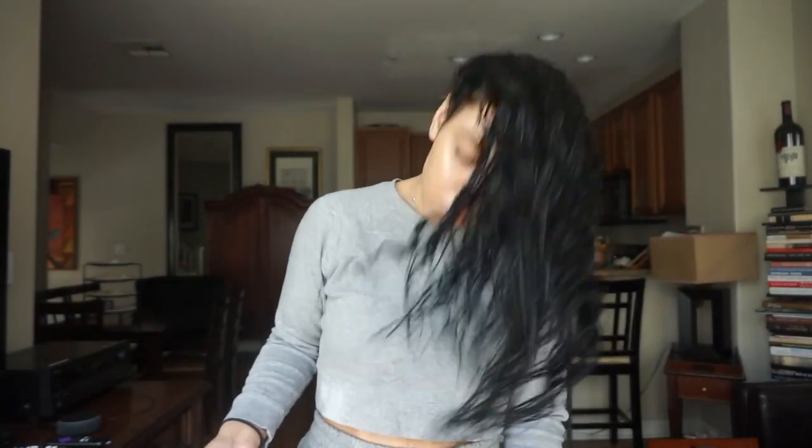Oh my gosh you guys, I'm like shook right now, so we're just gonna jump in. I already took a shower and my hair is wet. I just dyed it today - not a different color, I just dyed it black, that's my natural hair color.